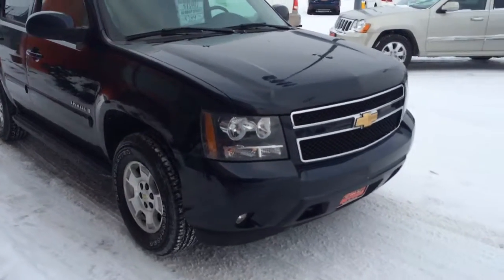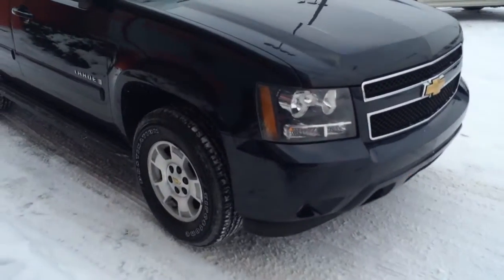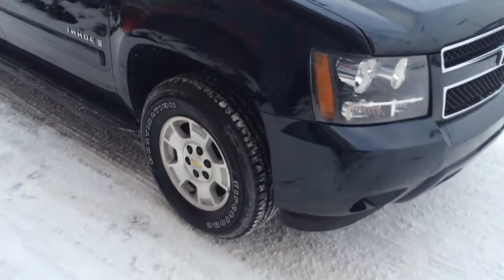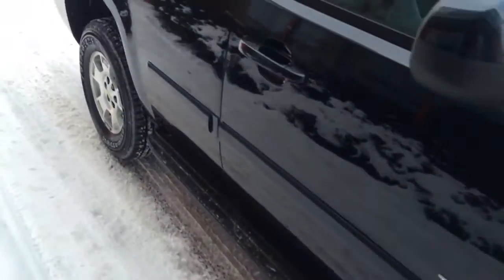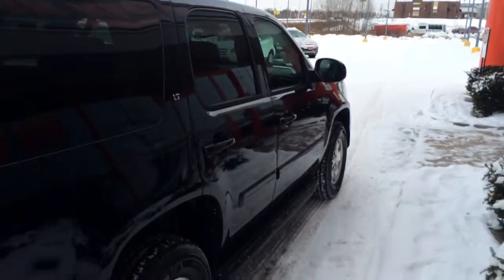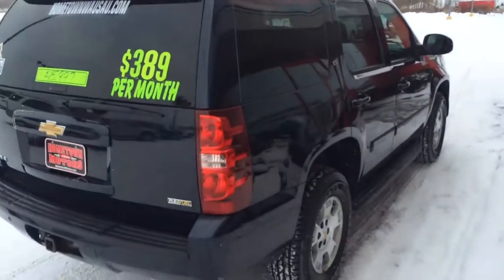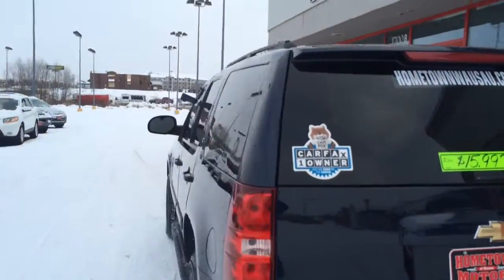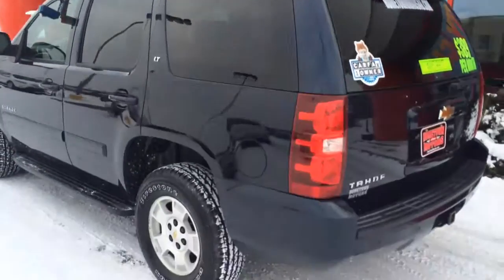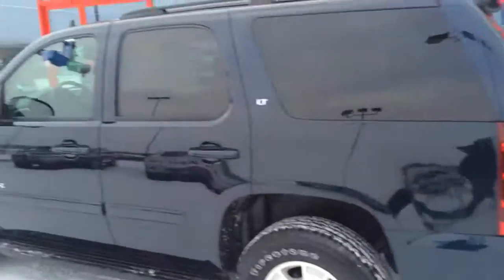Here we have a 2007 Chevrolet Tahoe 4WD LT4, brand new Firestone Destination LE2 tires with maybe 10–15 miles on them, brand new roof rack up on top, real pretty dark blue. The vehicle is in very nice shape — no dents or scratches — with a rear towing package. It is a one-owner Carfax report, nice and clean, with 116,000 miles.